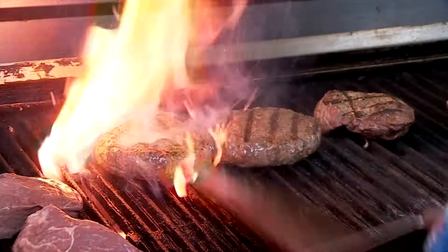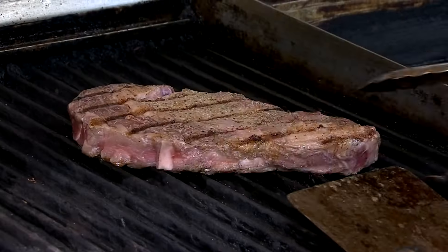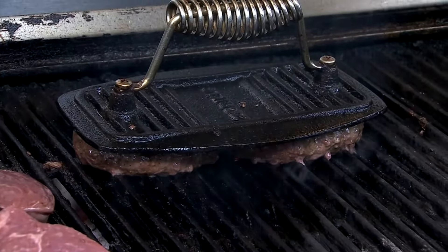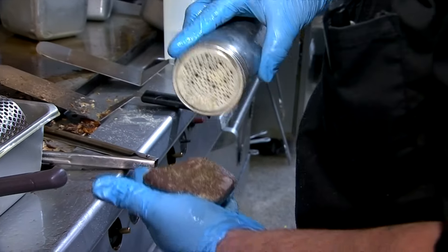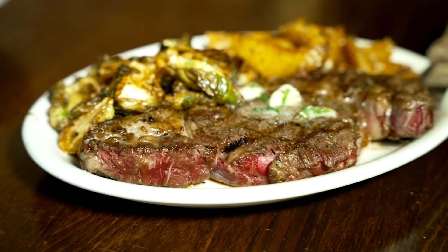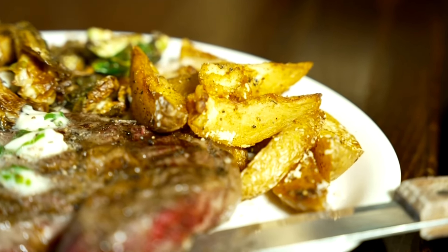Back in the bustling kitchen — described as watching a rugby game in a ballet — chefs tend to steaks of all cuts and press down burgers on the grill. The ribeye steak gets a lot of seasoning, is seared, and is served at a beautiful medium rare alongside roasted Brussels sprouts and Parmesan potato wedges.